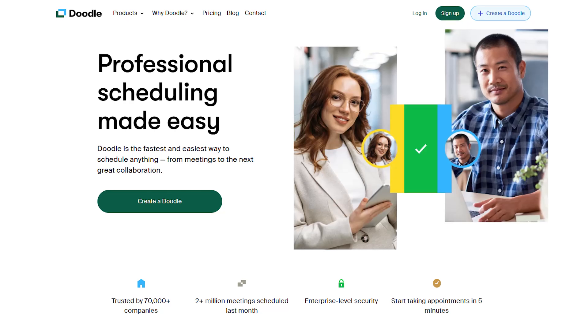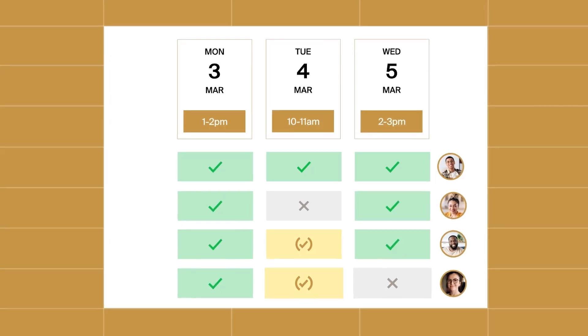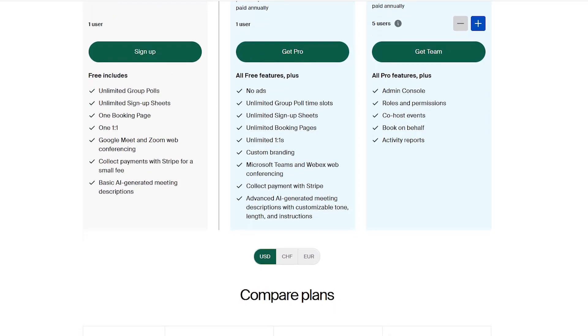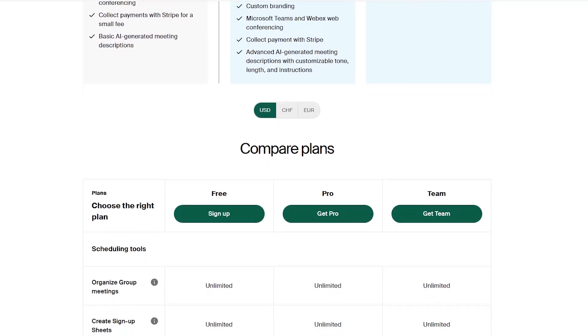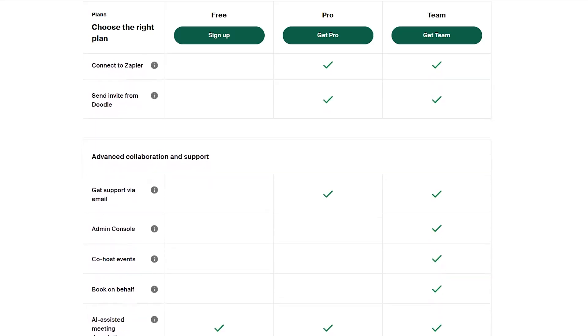Now we've arrived at Doodle — the best tool for group meetings. It simplifies coordinating schedules across teams by letting you create group polls where participants vote on the best meeting time, eliminating endless email threads. It integrates seamlessly with Google Calendar, Microsoft Office 365, and Zoom. The free plan offers unlimited group polls, one booking page, and integrations with Google Meet and Zoom. The Pro Plan begins at $6.95 per month when billed annually, removing ads and adding unlimited booking pages, custom branding, and AI-assisted meeting descriptions. The Team Plan is $8.95 per user per month and adds admin controls, roles and permissions, and the option to co-host or book on behalf of others.